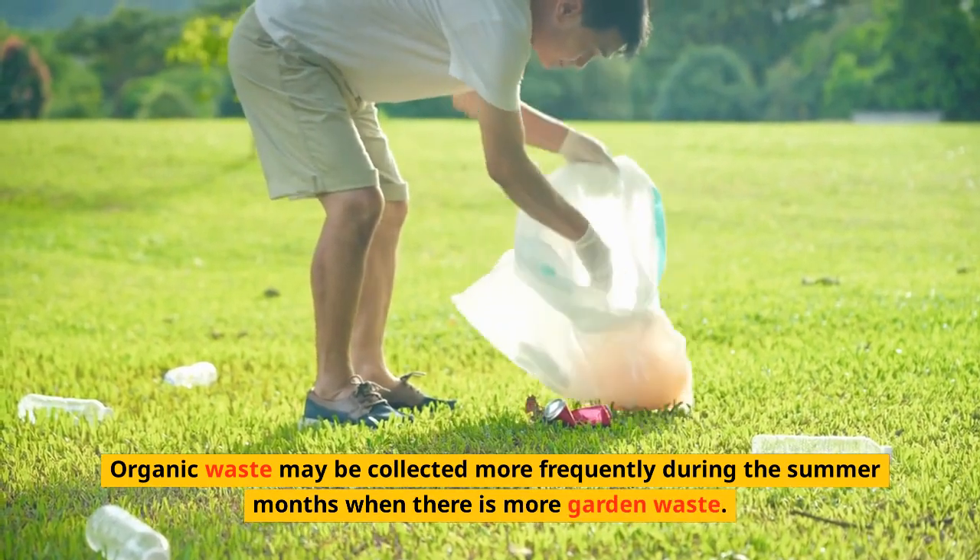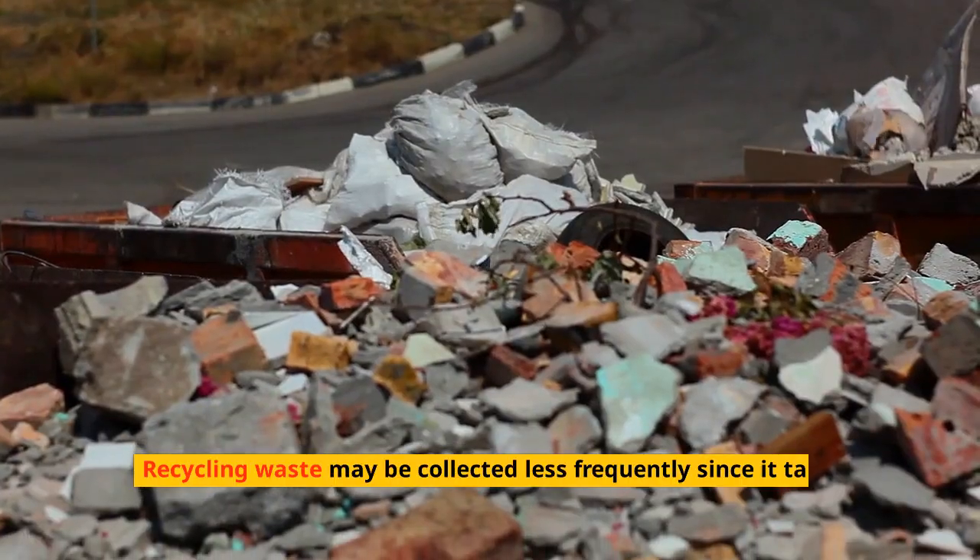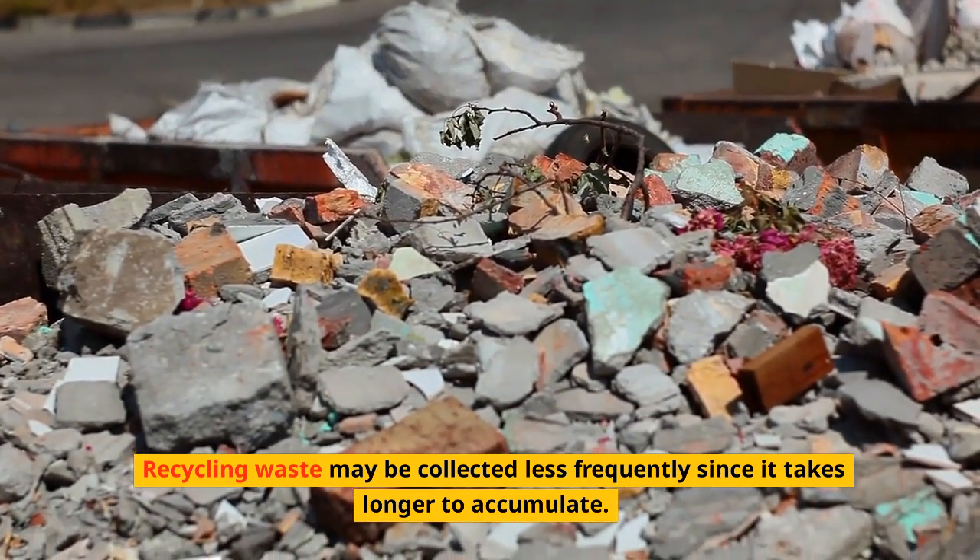Organic waste may be collected more frequently during the summer months when there is more garden waste. Recycling waste may be collected less frequently since it takes longer to accumulate.